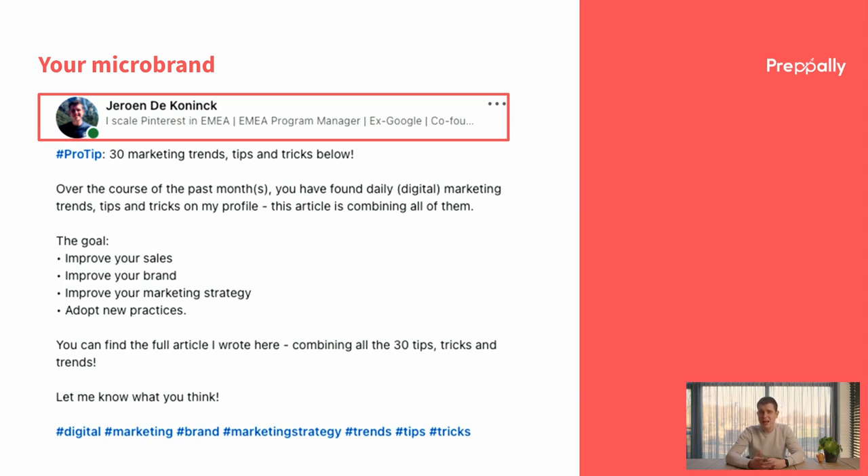Your tagline in combination with your headshot will create your micro brand. This combination is the most important thing on LinkedIn, as everyone will see your micro brand when you're interacting on the platform. Your tagline has to be action driven and needs to be attention grabbing. You want people to learn more about you — it should function as a micro pitch to visit your profile.